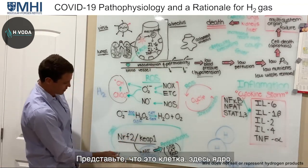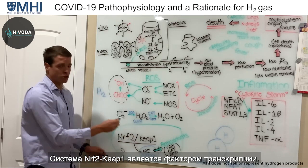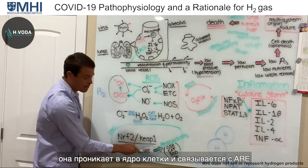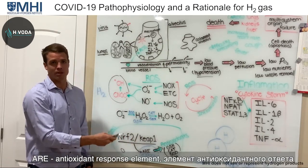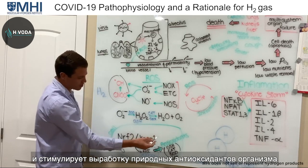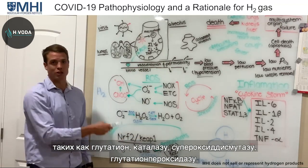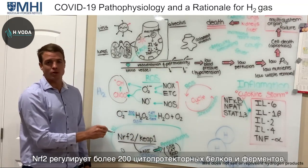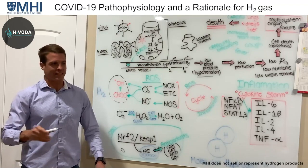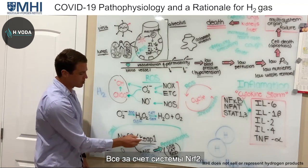Here's a cell with its nucleus and mitochondria. NRF2-KEAP1 is a transcription factor — when activated, it goes into the nucleus and binds to the ARE, the antioxidant response element, inducing the production of the body's natural antioxidants like glutathione, catalase, superoxide dismutase, and glutathione peroxidase. In fact, NRF2 regulates over 200 different cytoprotective proteins and enzymes — all the phase two detoxification and antioxidation enzymes.